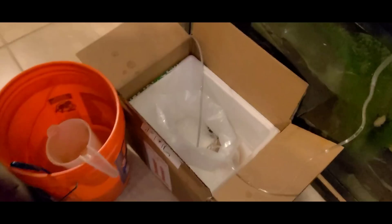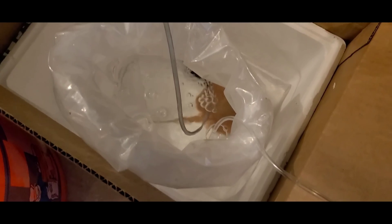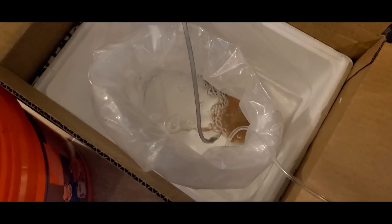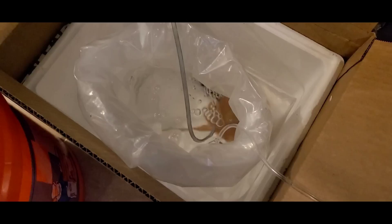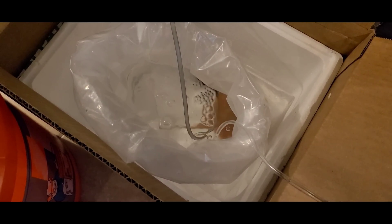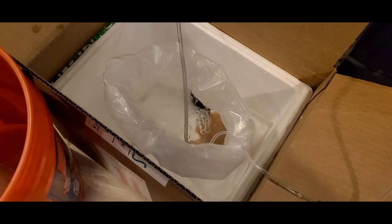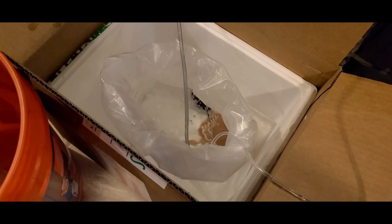Two hours later — okay, I think she's good. She's up to temperature. This is a very long acclimation that I've given her; it's been well over an hour. I don't really like to do that, but because the temps were so much different I really wanted to slowly acclimate her. The temp in the bag is now at the exact same temp as the tank, so it is time to move her over.